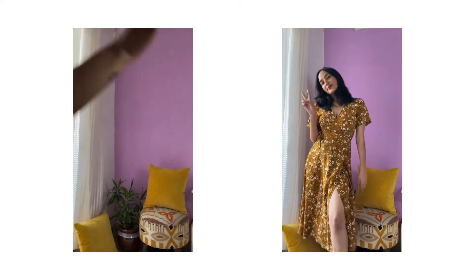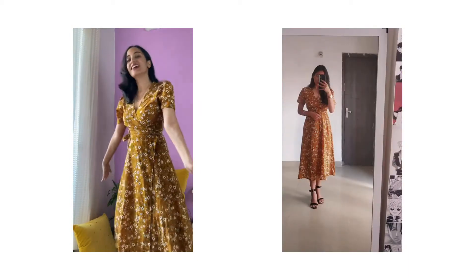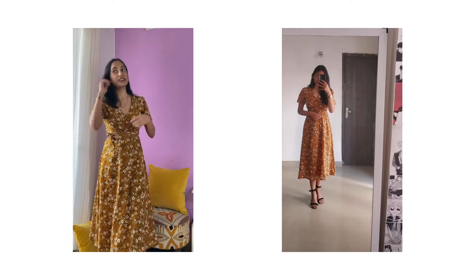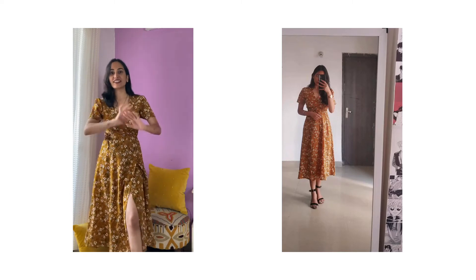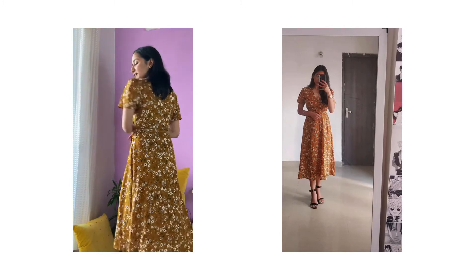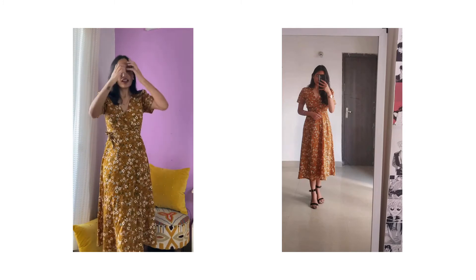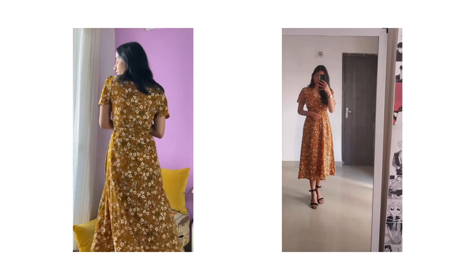This is how the tiered dress looks on me and I think it's pretty cute — it looks so beautiful. The tie-up detail is lovely. Since it's tiered there's a little extra fabric here, but it's subtle and not too in-your-face. I really like the flow of it — it gives a very feminine touch, and that's the reason I really love this dress.